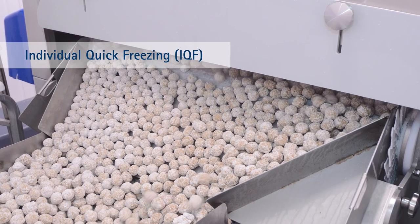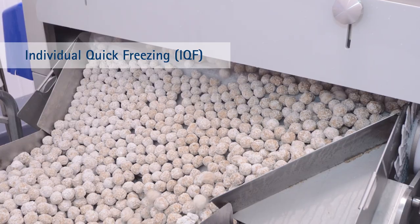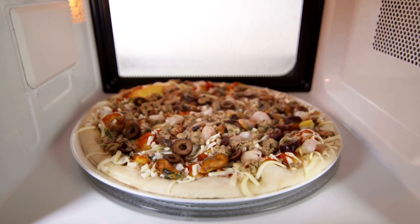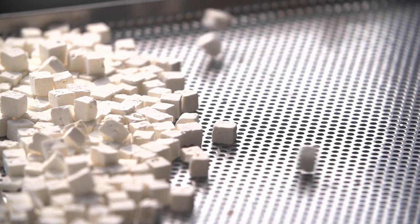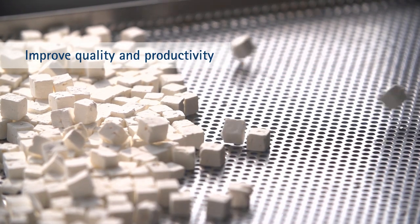Many small food items depend on individual quick freezing to preserve freshness and flavor. This includes shrimp, diced poultry, pizza toppings, fruits and vegetables, pastas, and ingredients for prepared foods. Quality and productivity are key to staying competitive.